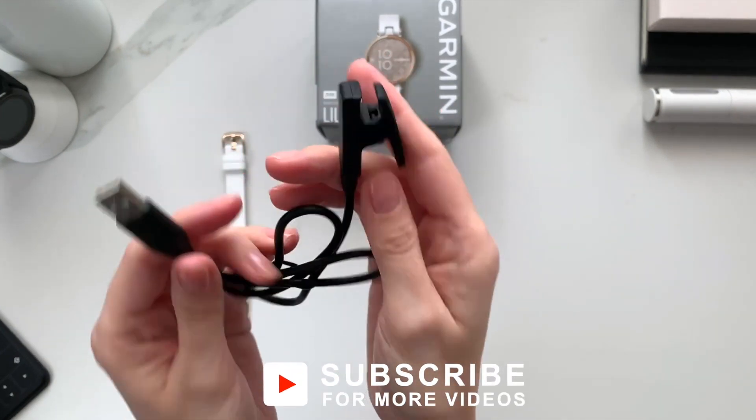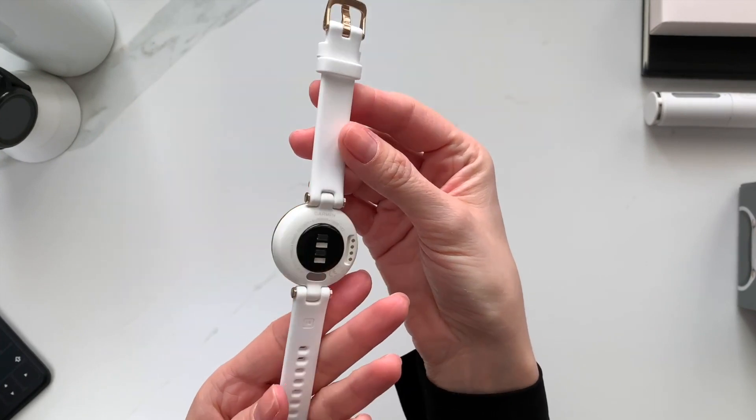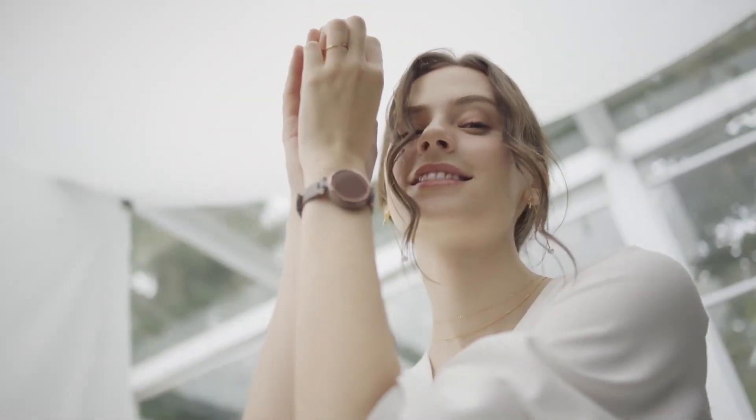Another of the Lily's notable features is a surprisingly bright TFT LCD display. The watch's designers have made smart use of the 16-shade grayscale palette, with different shades used to separate different on-screen elements and indicate whether an element is loading.